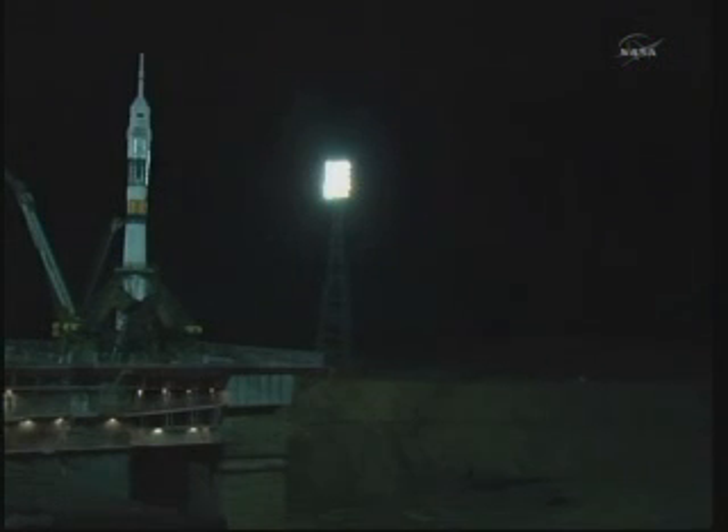T-minus 30 seconds to launch. Liftoff. I got you. Ignition. And ignition.